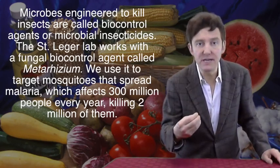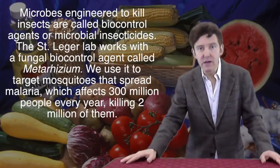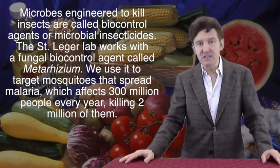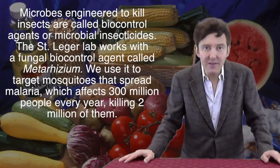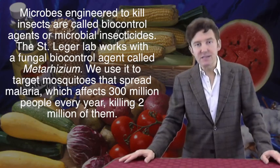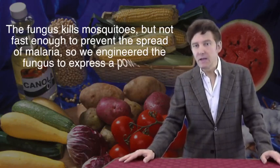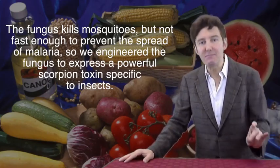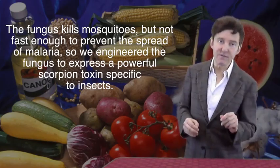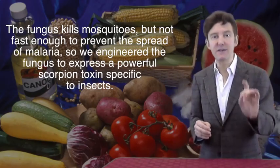Microbes like the Bt bacteria that can be used to kill insects are called biocontrol agents or microbial insecticides. Our own lab has been working on another biocontrol agent, a fungus called Metarhizium. In one of our projects, we've been using it to target mosquitoes and the malaria they carry. Malaria infects 300 million new people every year and kills 2 million a year, mostly children. A natural fungus can kill mosquitoes, but too slowly to prevent people getting bitten and catching malaria. So we engineered the fungus to express a gene from a scorpion that encodes a powerful toxin completely specific to insects.